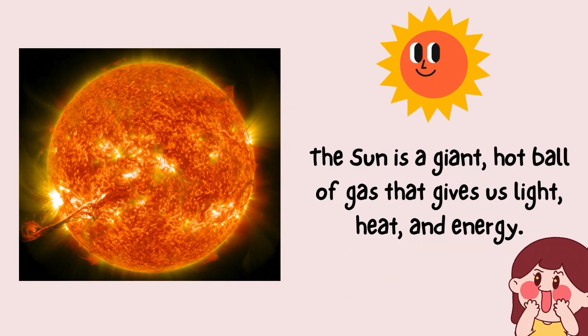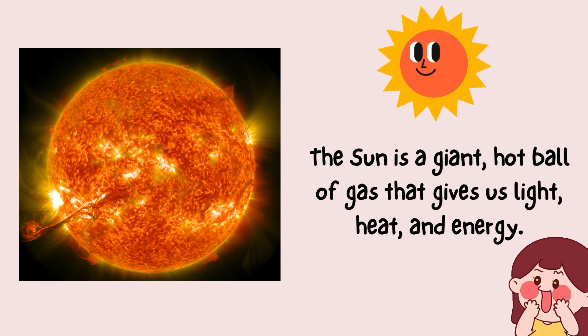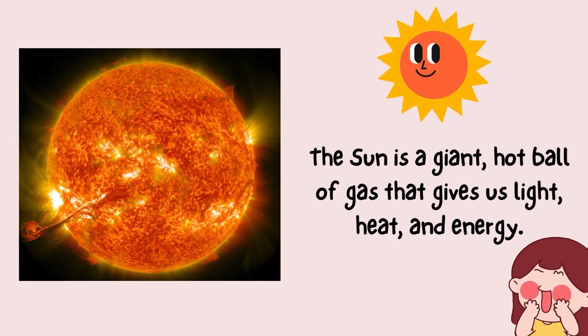Meet our superstar, the sun. It's not just a bright light in the sky. The sun is a giant hot ball of gas that gives us light, heat and energy. Without the sun, there would be no life on earth.